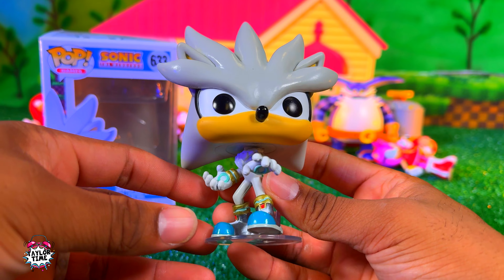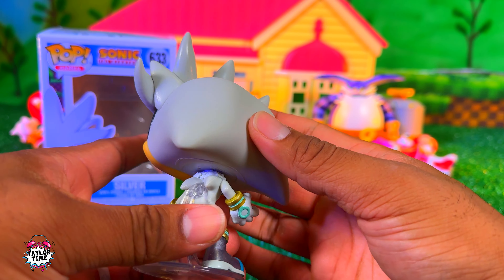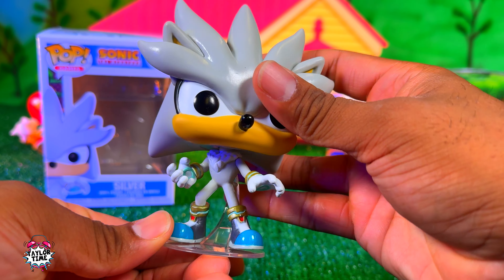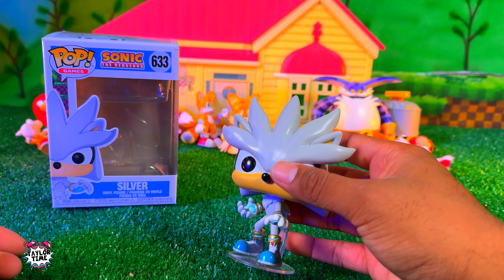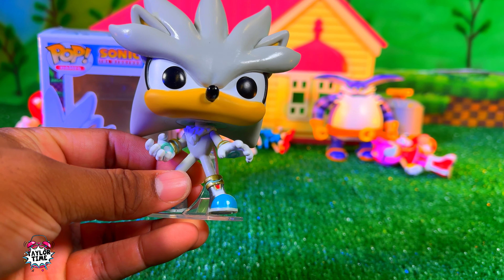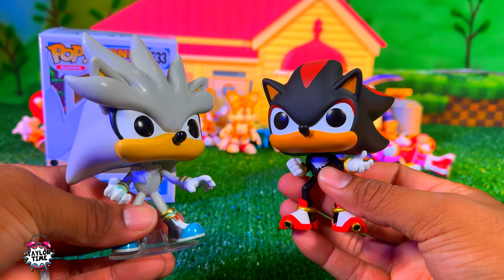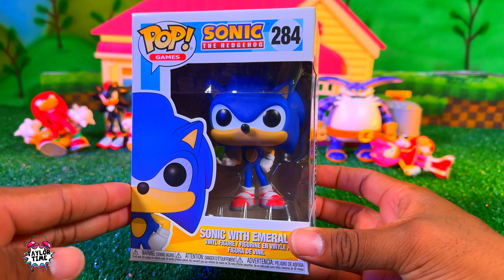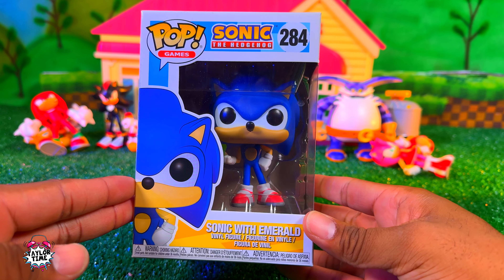Here's Silver out of the box — he looks pretty cool. His head's really heavy, I think that's why he comes with a stand. His head's pretty big, but he kind of has the same pose as the Shadow figure. They're both ready to rock. Here is Sonic in the box — this one comes with the chaos emerald.